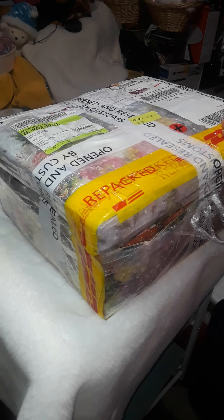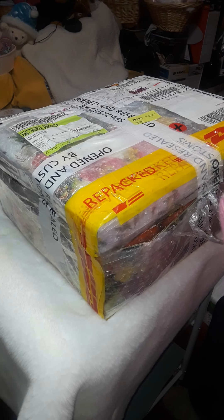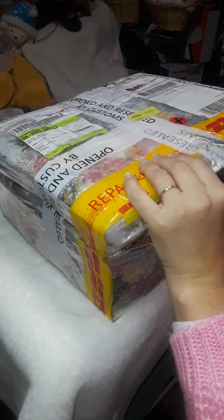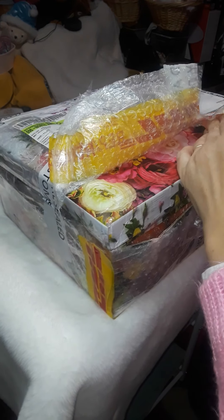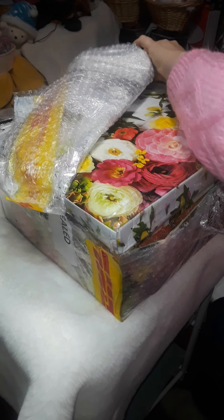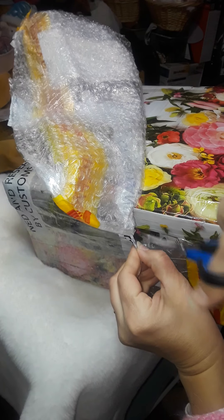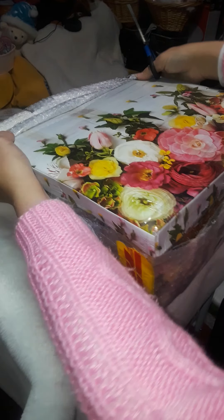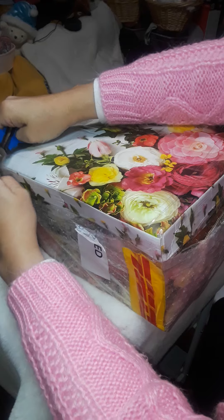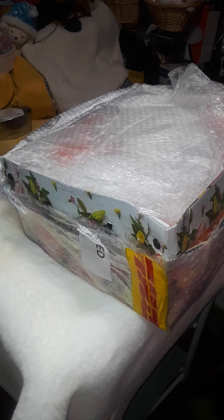She has such a pretty box. That's so beautiful with all the flowers on it. I've never had a package opened by Customs, so I'm a little bit nervous what it might look like in here — hopefully everything's okay. Okay, let's see.